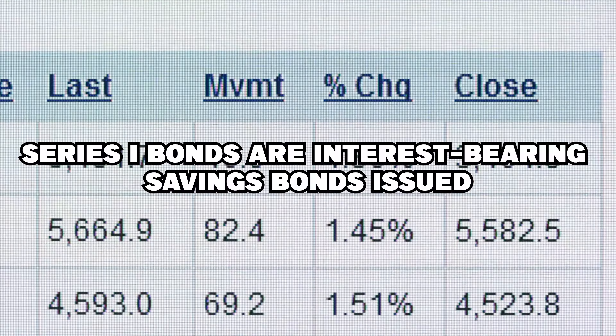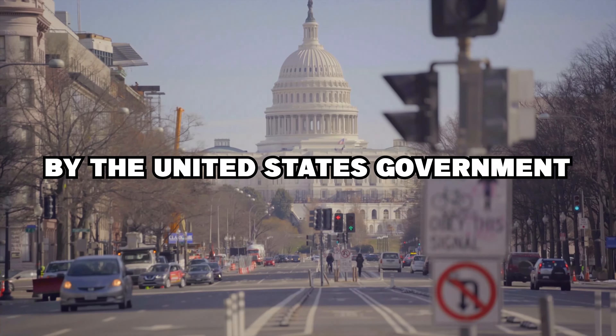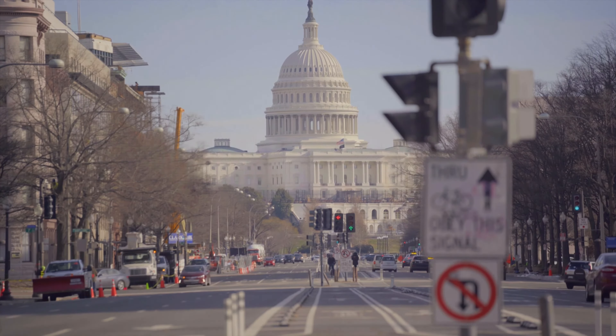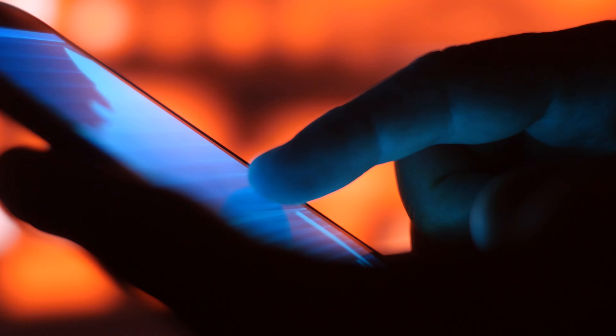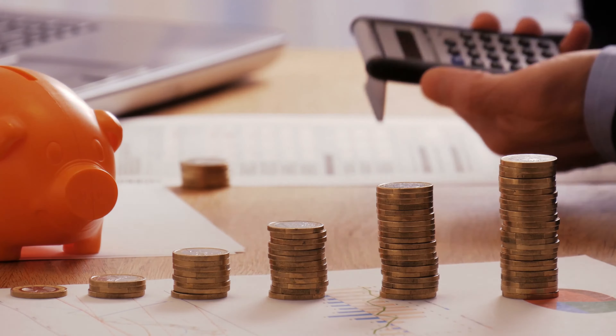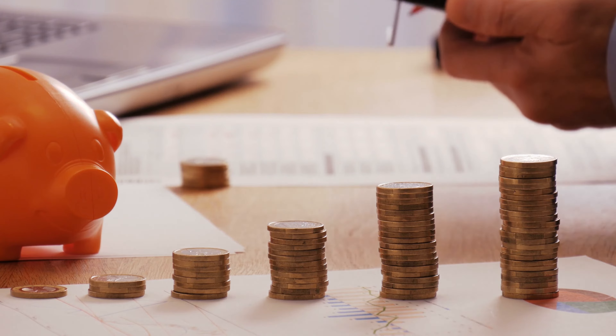Have you ever heard of I-bonds? Series I-bonds are interest-bearing savings bonds issued by the United States government that cannot be traded on the open market. Bonds of this sort pay interest equal to the sum of a fixed rate and the rate of inflation, which is reset every six months. Investors in Series I-bonds can expect a return on their money and inflation protection.